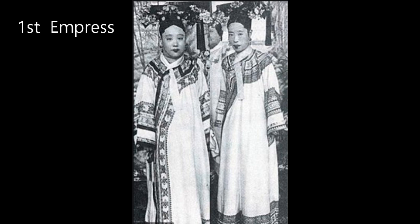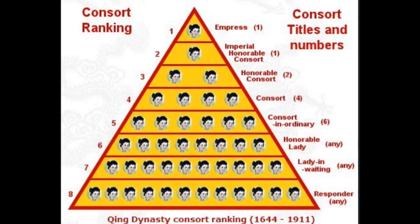If a stepson ascends the throne, she will be promoted to empress dowager. The stepson can also promote his birth mother to empress dowager, but the empress dowager who was the previous empress holds the higher rank.